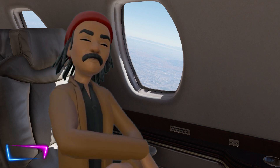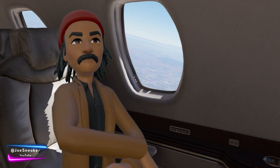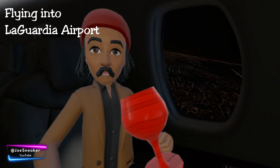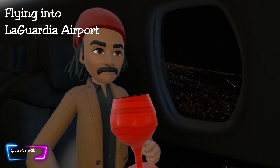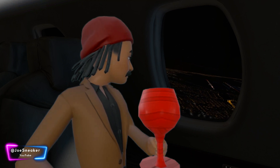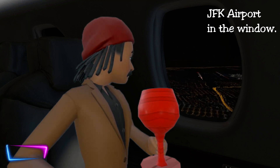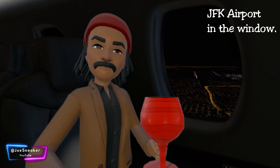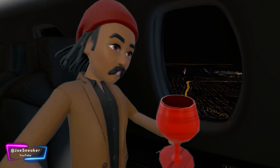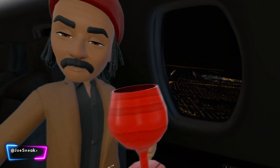Ten seconds. Hello, this is the jet. As you can see, we're just coming in to New York. It's a beautiful view out there, isn't it? That's why people fly.